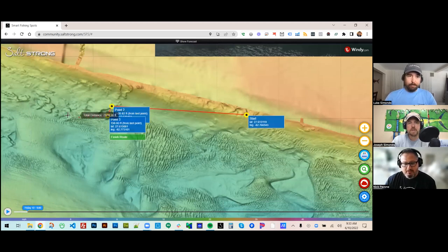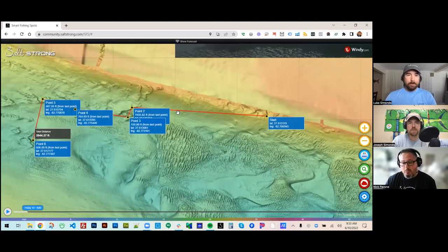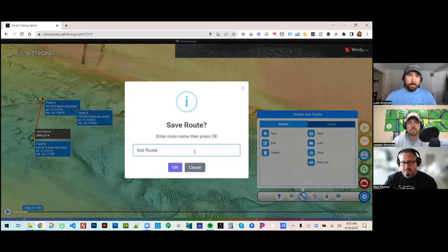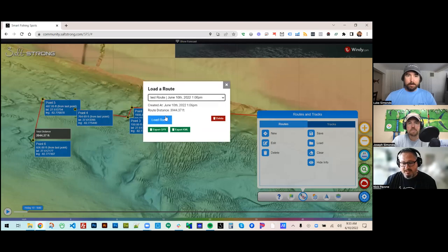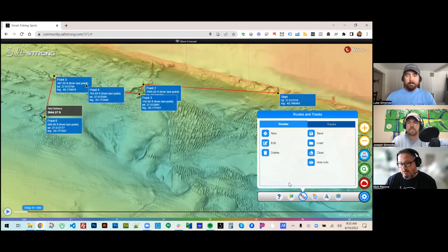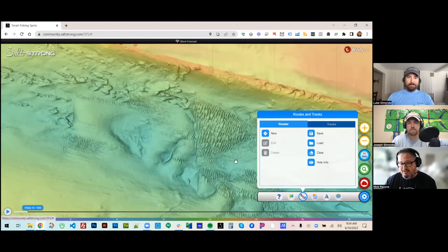Let me do a quick demo — use the route tool, click on the spots you want to fish, and it gives you GPS coordinates. Save it as a named route, and when you export you've got a GPX file, which is standard for fish finders and GPS devices, and a KML file which many people use with Google Earth. You can also just use Smart Fishing Spots on your phone and see the route there directly, since we have a locate button that shows where you are in relation to the route and lets you record a track. When you clear it from the map, you still have it saved in your saved routes.